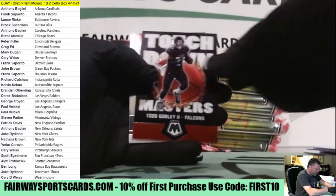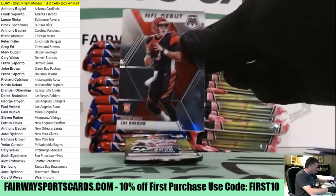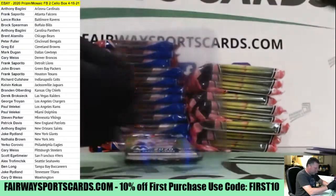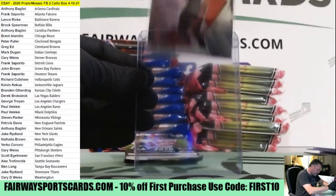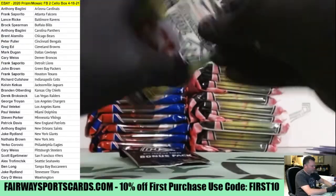Josh Jacobs Green, Gurley Touchdown Masters, and there's your Joe Burrow. Very nice cell box so far here for Mosaic.